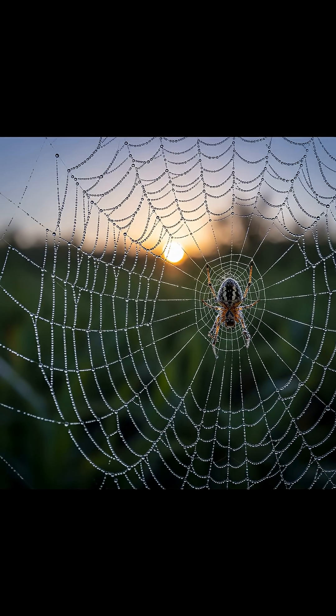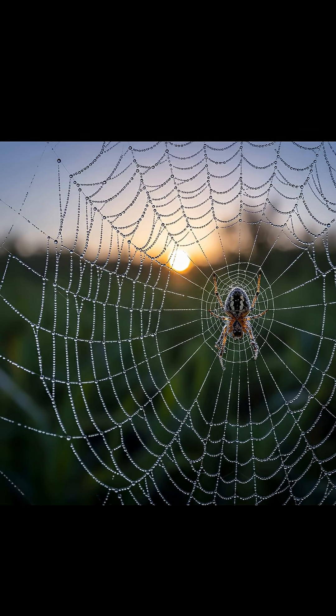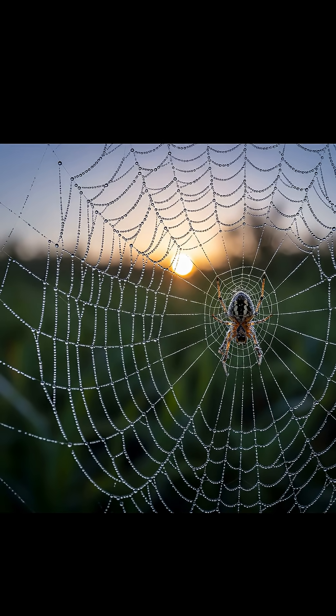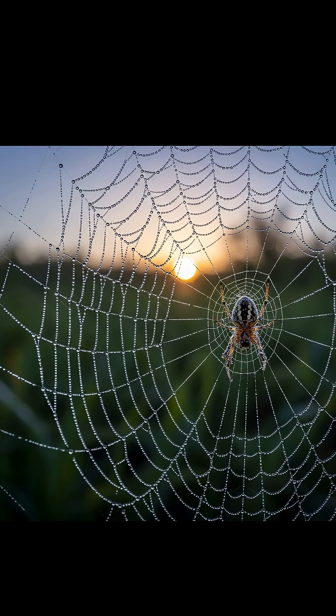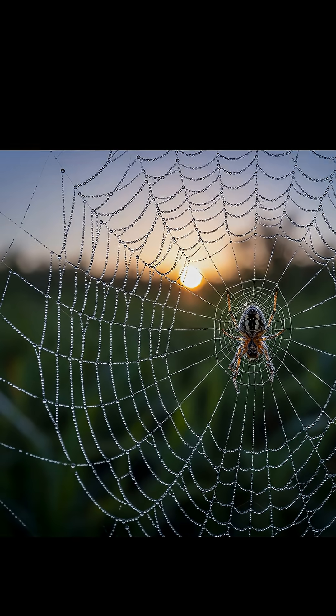It's a trap so incredibly effective, it catches everything from tiny buzzing flies to unsuspecting larger insects. It's a marvel of natural engineering, a silent, deadly snare spun with precision.